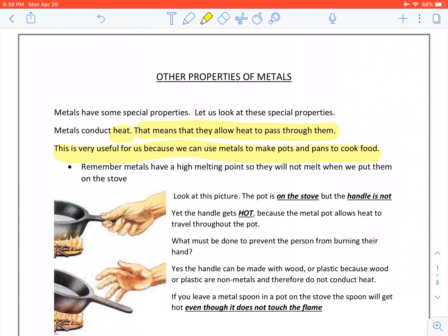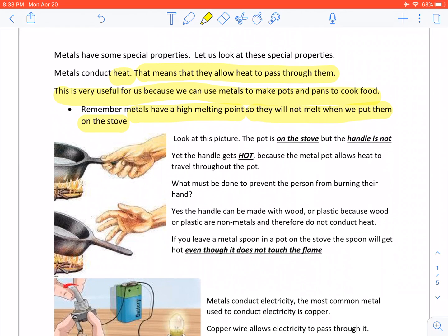Remember, metals have a high melting point, so they will not melt when we put them on the stove. Look at this picture. The pot is on the stove, but the handle is not. Yet, the handle gets hot, because the metal pot allows heat to travel through the pot.